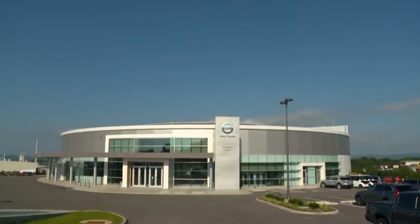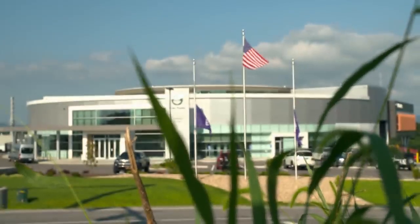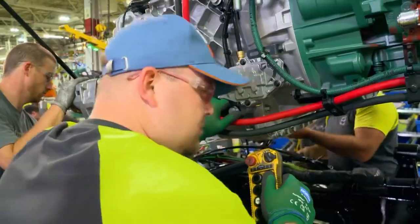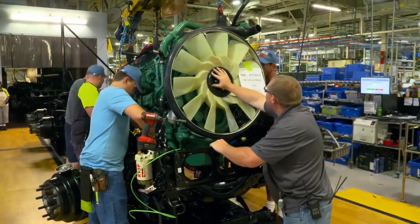Dublin, Virginia. Home to the largest Volvo truck manufacturing facility in the world and one of the largest in the U.S. 3,500 employees build trucks here for the North American market.